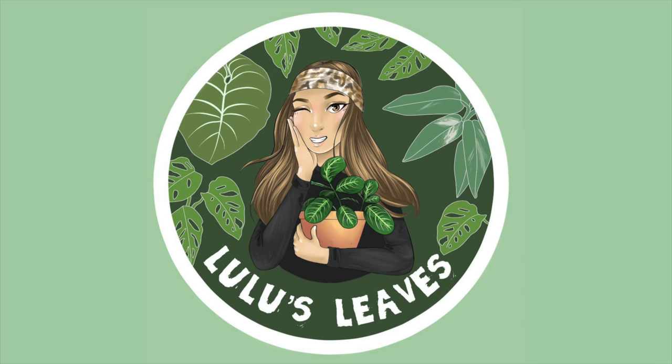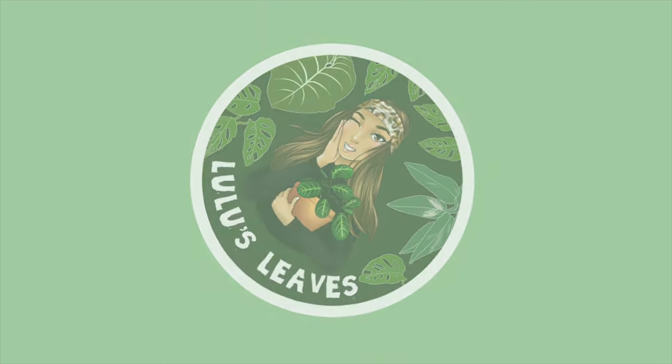Hello guys and welcome back to my channel. My name is Lucia and this is Lulu's Leaves. Today I have a really, really exciting tour for you guys.